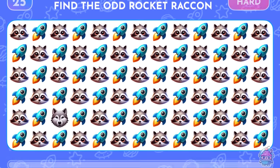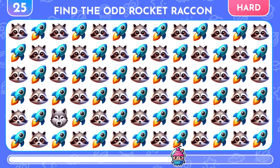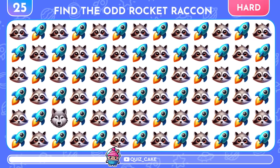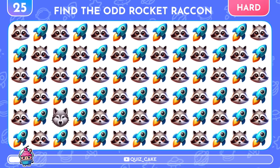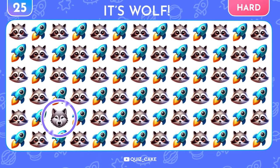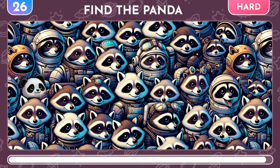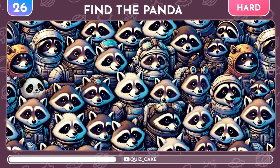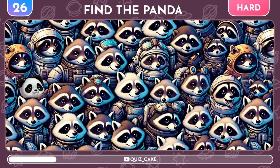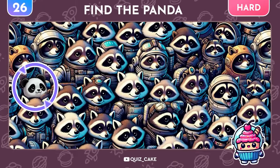What about these rockets? Find the odd one out! There, among the rockets, a wolf is hiding! Now, among the rocket raccoons, try to find the panda! The panda — there's the panda! Not too hard, right?